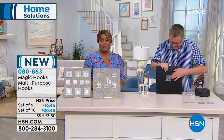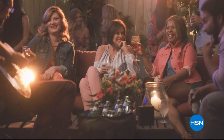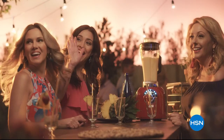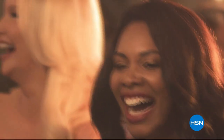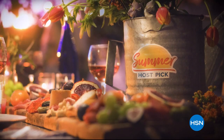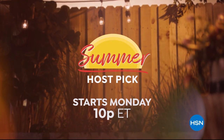Our Summer Host Pick event is coming up this week. Summer's here and your favorite HSN hosts are celebrating with their favorite finds, new discoveries, and five flex pay on all their picks. Kick off your summer with HSN's Summer Host Pick Event — starts Monday night at 10 p.m.